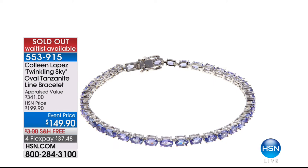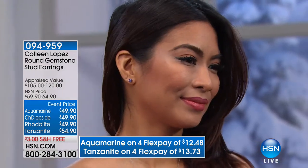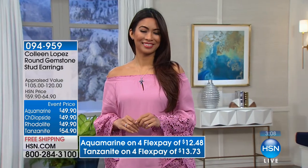I would invite every one of you to log on to hsn.com and get your earrings if you can. They are beautiful tanzanite lovers out there. And by the way, the bracelet sold out — it is on wait list. Thank you very much for your calls. If you want your earrings — the tanzanite will definitely be the first to sell out here, there are no ifs, ands, or buts about that. So get your tanzanite for sure — even if you tuck them away for a gift for someone.